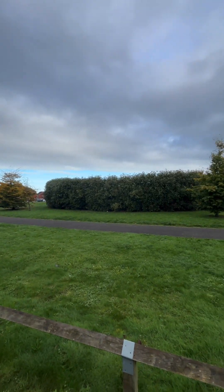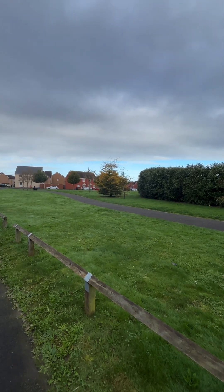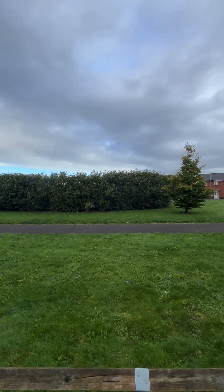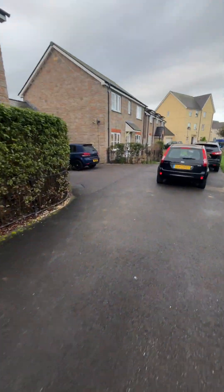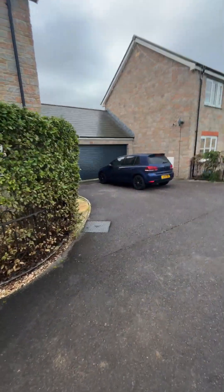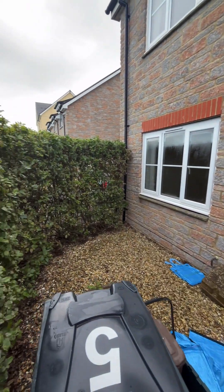Across from the property there's a really nice green space with a park just behind those bushes. There's also side access to the property.